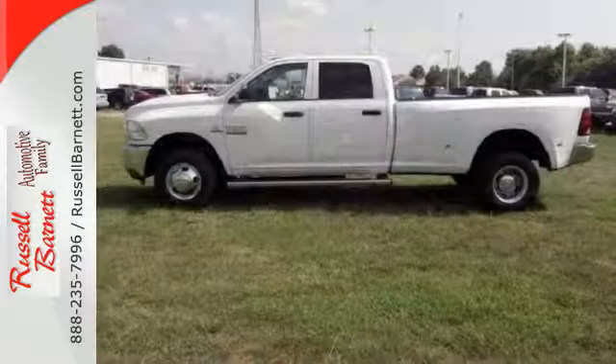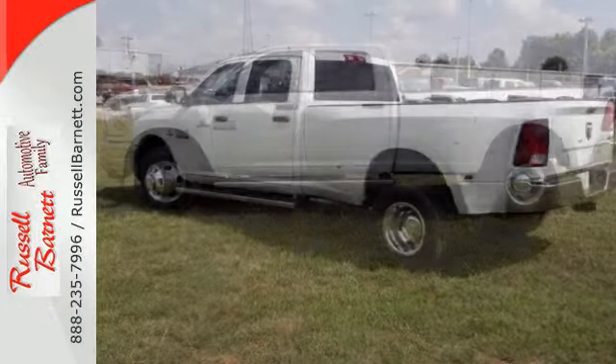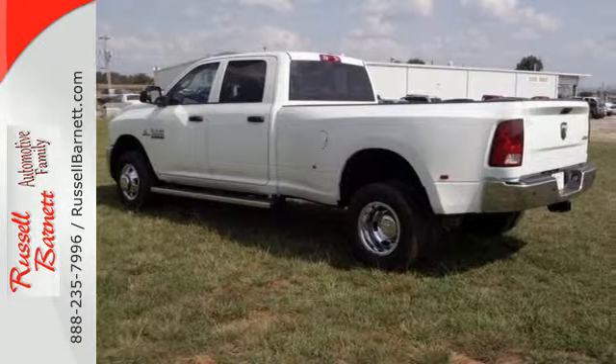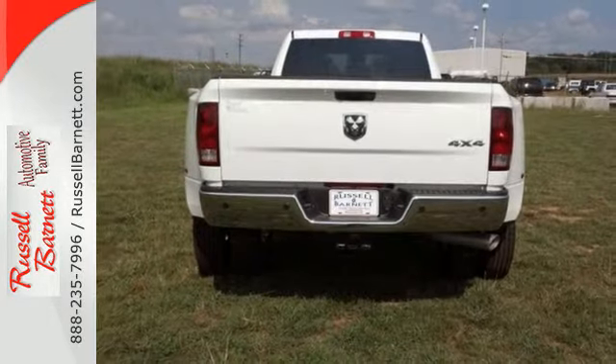The multiple airbags, anti-lock brakes, and tire pressure monitor deliver a safe and secure ride, while the electronic stability control and the hard-working trailer hitch receiver take on the toughest jobs, offering you quality and durability.